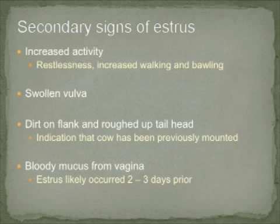Additionally, due to rising estradiol concentrations, the vulva often swells. Another secondary sign of estrus is dirt on the flanks and a roughed-up tail head, which are indications that a cow has been previously mounted. If bloody mucus is observed from the vagina, this indicates that estrus likely occurred two to three days prior to this observation.